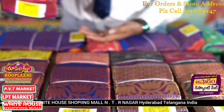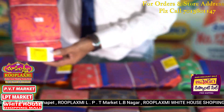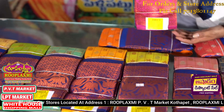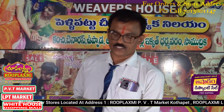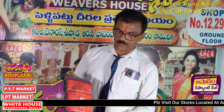We have ordered in bulk. We are doing only ₹1,049. Shop number 28, 29, 30. The next branch is shop number 113, first floor, LB Nagar, LBT Market.